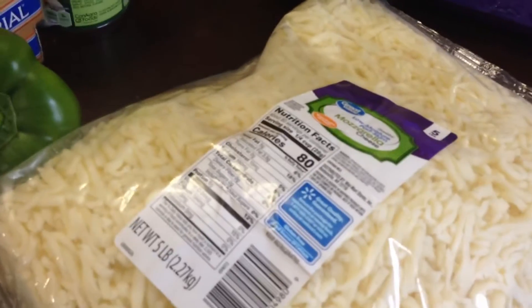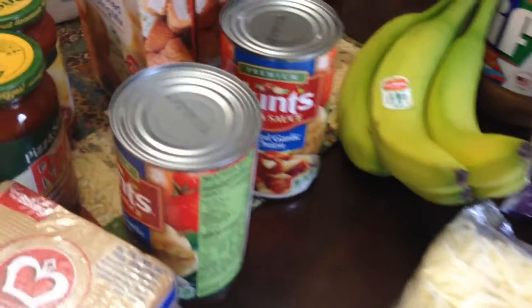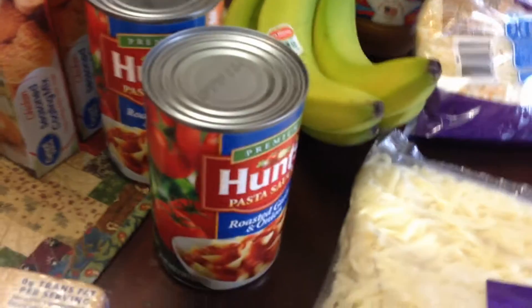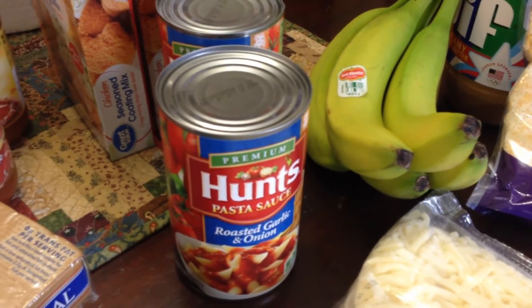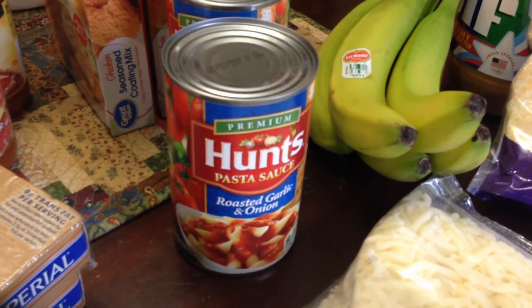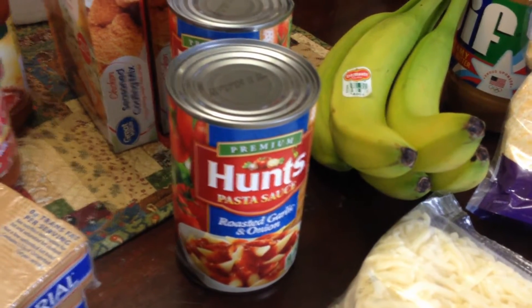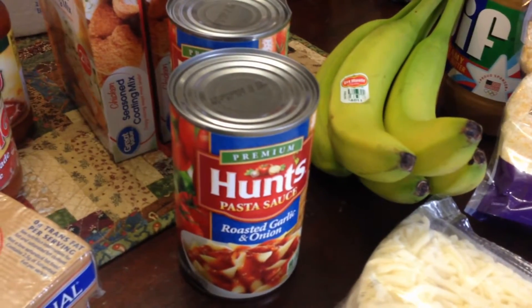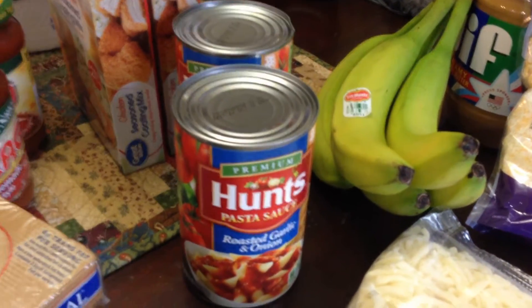A package of cheese for a recipe we'll do later in the week. Five pounds of mozzarella — that is for some pizzas that Hunter likes after he gets home from school. I did get two more cans of spaghetti sauce. I have maybe 12 in the pantry right now and we actually like the taste of this. If I don't make homemade I use this. These are on rollback — they're usually a dollar and I think they're like 82 cents. Every penny adds up so I got them.